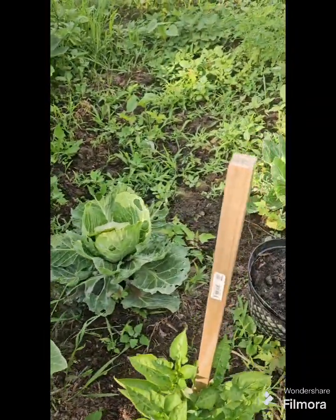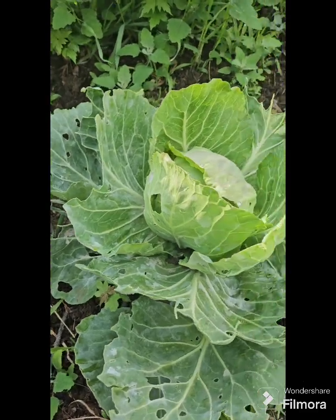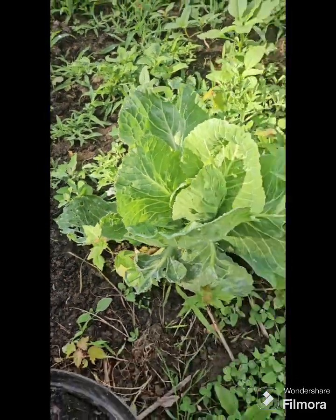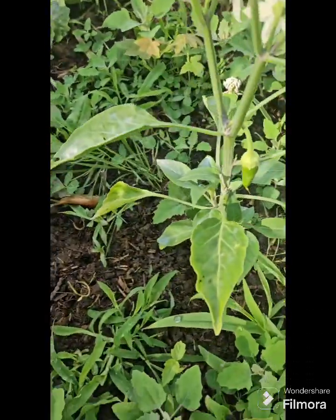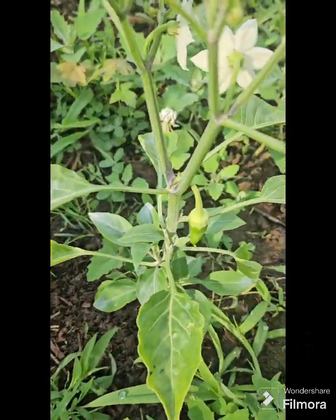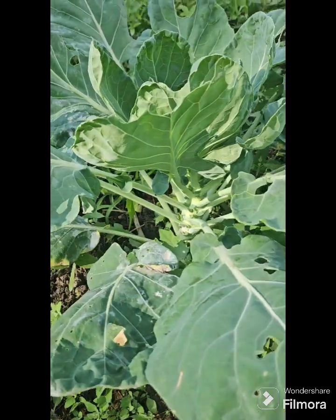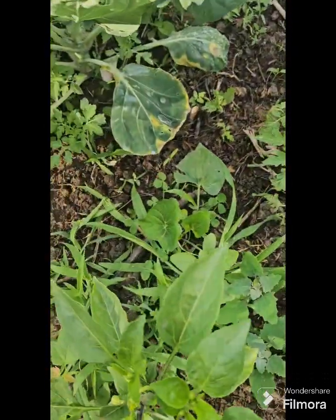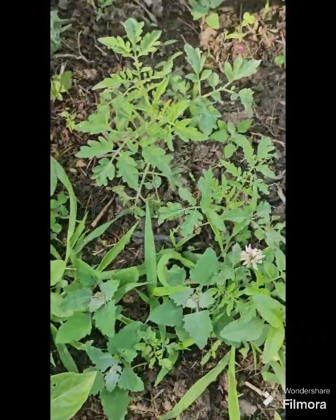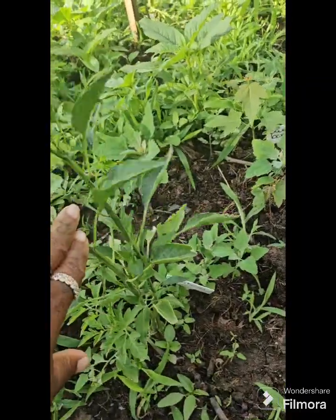Some cabbages are finally getting a chance to form a head. I do not see any cabbage worms on here, which is good because I was battling with cabbage worms at first. We are starting to get some peppers — this is the Hungarian Yellow Wax that has a pepper. These are my Brussels sprouts over here that were taking on some damage early on. Also got pepper here. This is a poblano.